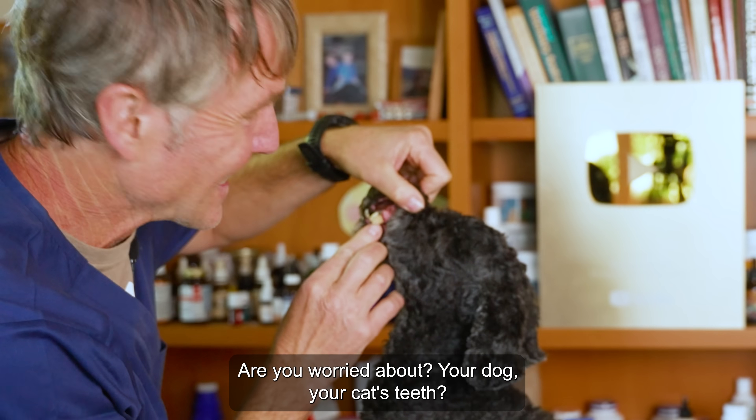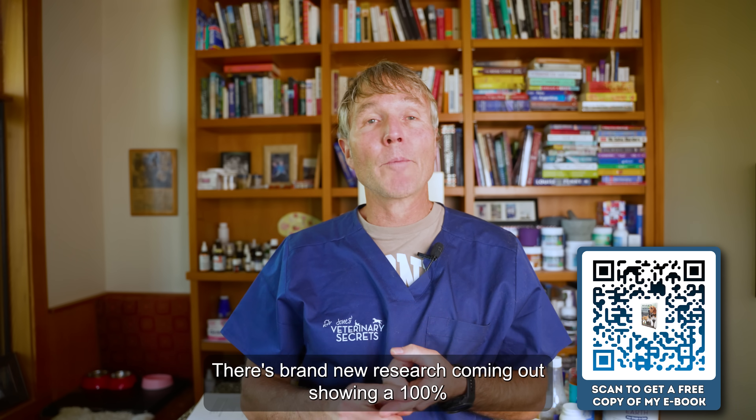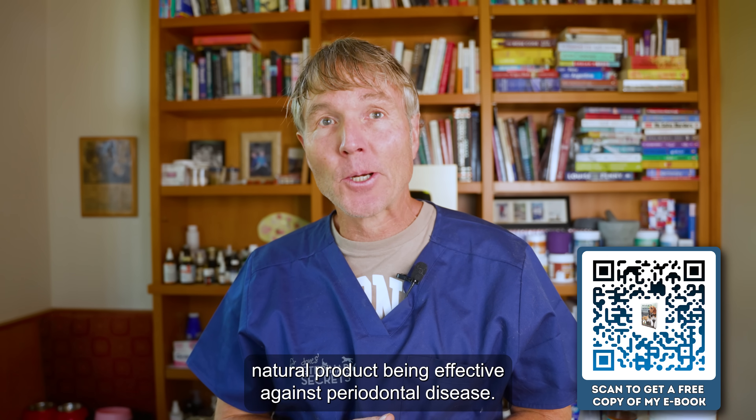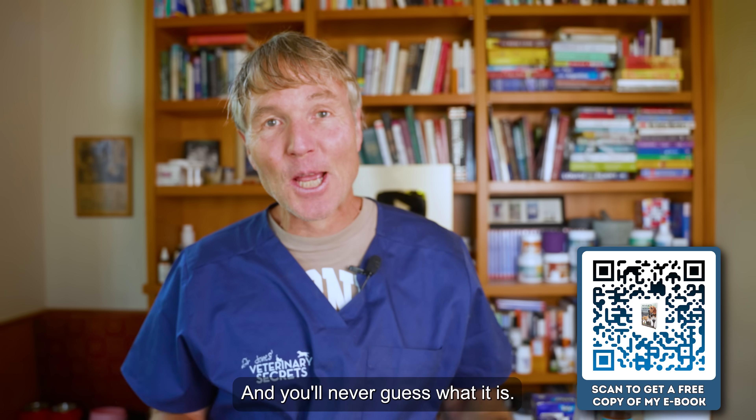Are you worried about your dog or your cat's teeth? There's brand new research coming out showing a hundred percent natural product being effective against periodontal disease — and you'll never guess what it is.